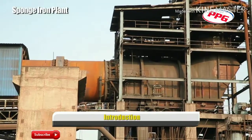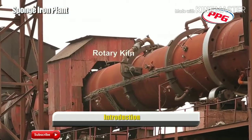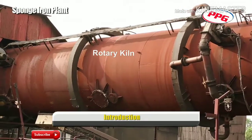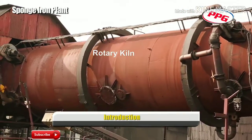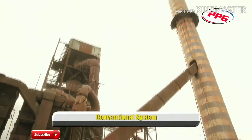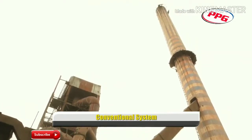In a coal-based sponge-iron plant, the temperature of the kiln-based gases stays between 850 and 950 degrees Celsius. The clean gases are let out into the atmosphere through a chimney with the help of an induced draft fan.